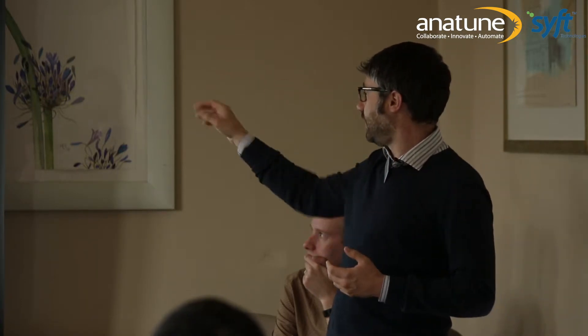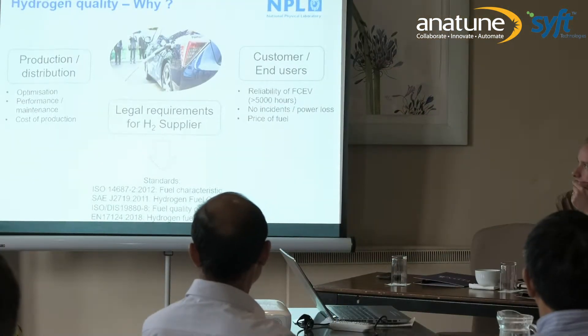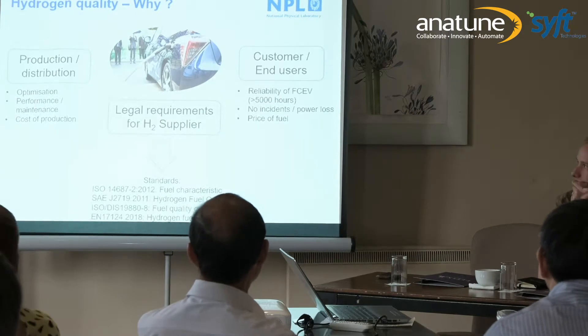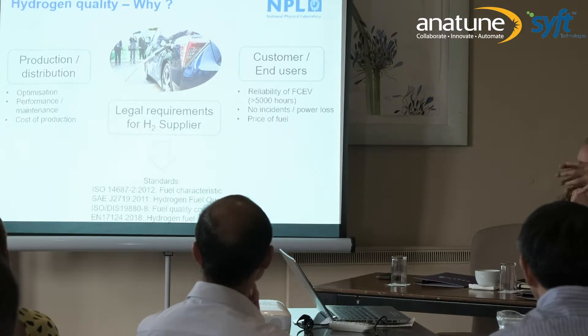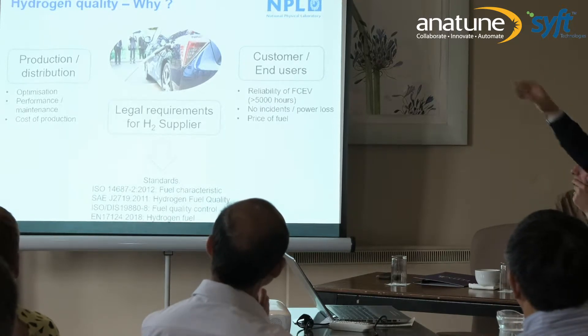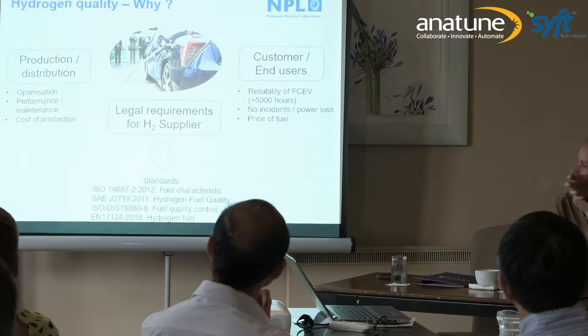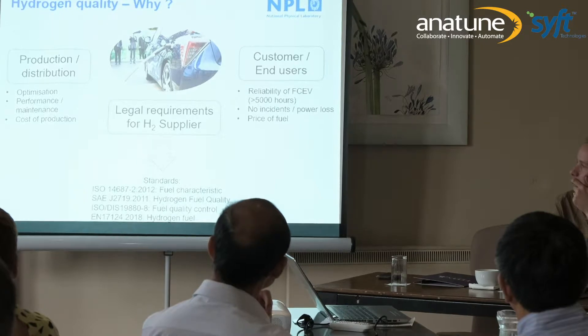From the end user perspective — companies with fuel cell vehicles — what they want is a car working for more than 5,000 hours or even more. We know that the quality of the fuel has a direct impact on the lifetime of the vehicle. If we don't have fuel with the right quality, we may have cars that drive for only 1,000 hours, which is definitely not what we want in a business model. And now there is a legal requirement to show that hydrogen is compliant with the standard when provided as a fuel.